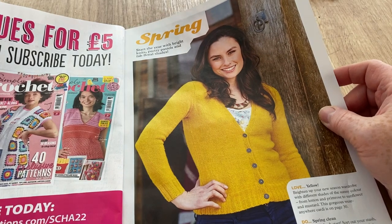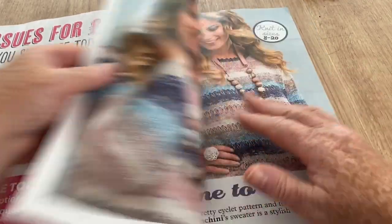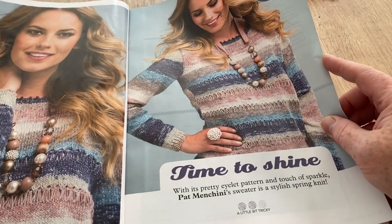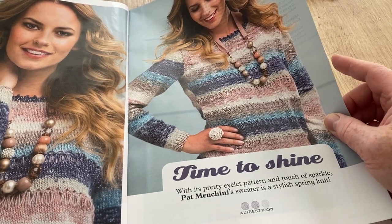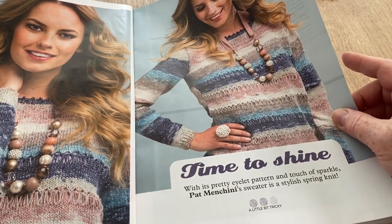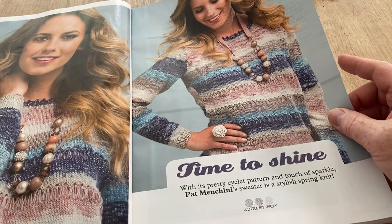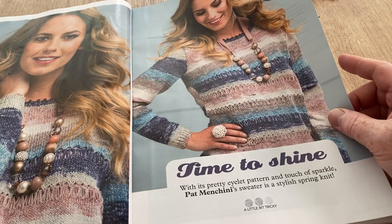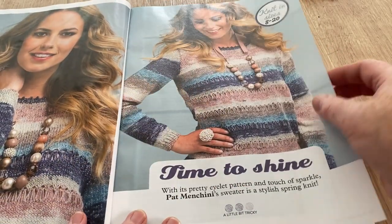Starting with spring — bright colours, a nice thin cardigan. Time to Shine, knit in size 8 to 20 (UK sizes, so extra small to extra large I guess). I like eyelet patterns and a touch of sparkle, but as long as you've got nothing that's going to catch those eyelet patterns — like little fingers, cat's claws, or dog's claws.